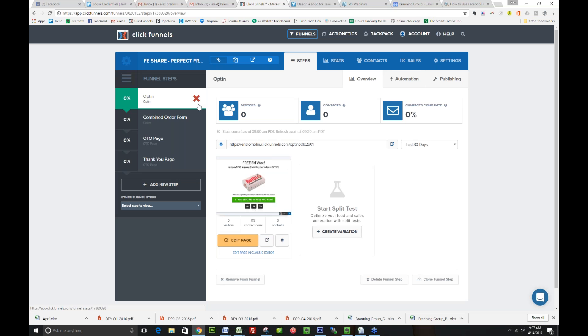This funnel in particular was created with all of the bells and whistles that we create for our clients. Quite honestly, the branding group charges about $1,000 to create a funnel just like this one because it accomplishes so many things. So let's go through this together. Notice there are four steps: we have your opt-in, the combined order form — there's so much happening on this order form page, it's going to blow you away.